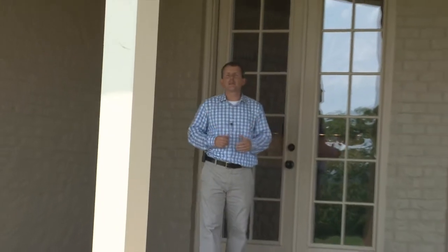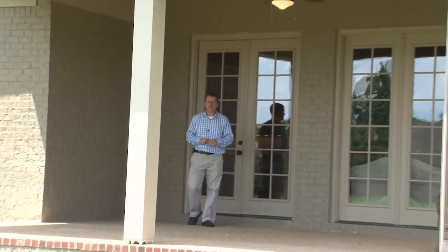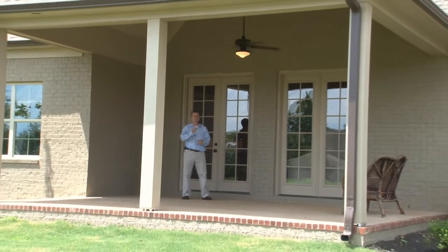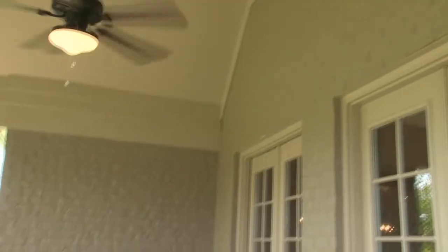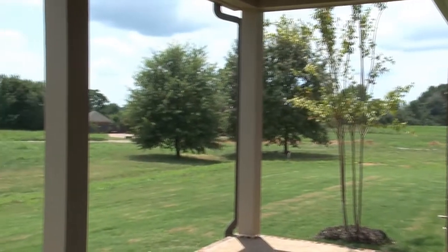Welcome outside where you'll find an impressive 24 by 17 covered porch featuring high ceilings and ceiling fan, extra custom landscaping surrounding a nicely sized fully sodded lawn.